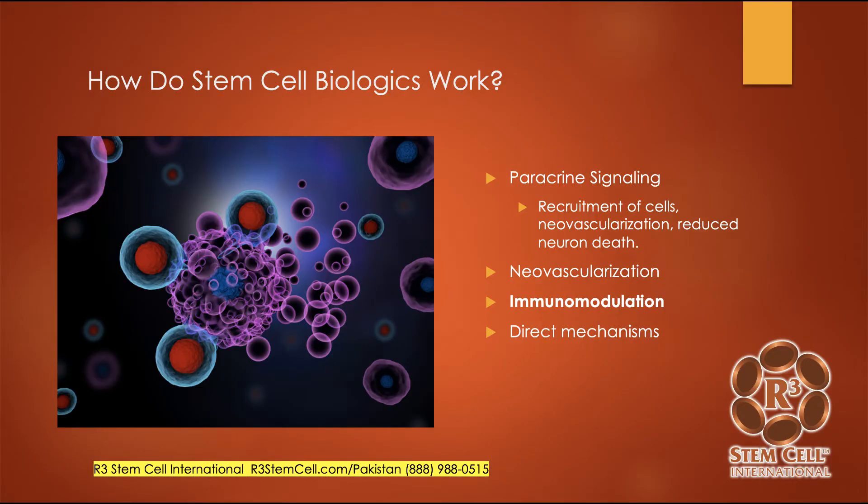How do stem cell biologics work? A lot of people think that stem cells are going to turn into the cells that they need, but that's typically not how it works. They work by a few mechanisms. One is paracrine signaling — cell-to-cell communication — which will help to recruit cells to the damaged area, create new blood flow, and reduce the death of neurons and islet cells that you want to keep alive. Immunomodulation is also very important because, for instance in type 1 diabetes, the body is basically fighting against itself and destroying the insulin-producing islet cells. Stem cells can help modulate and tone that down, and there are also some direct mechanisms.